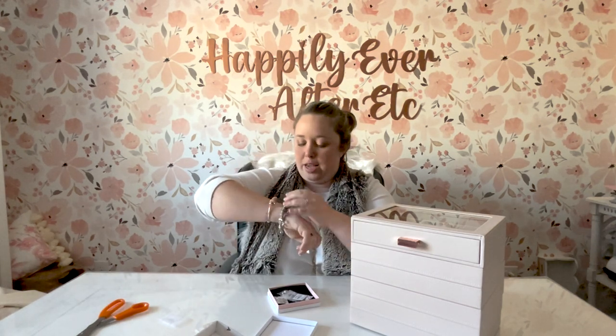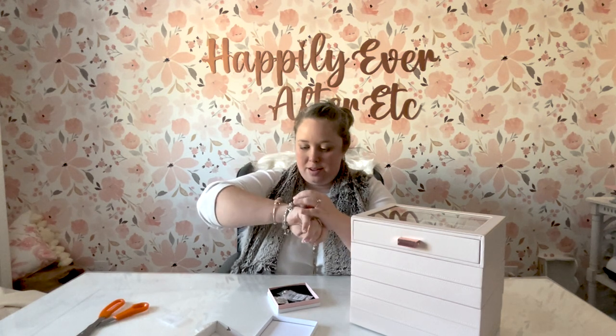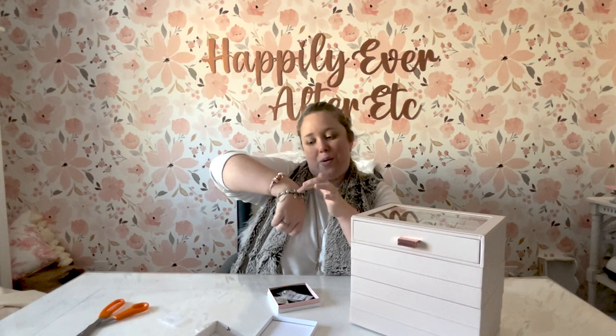I have this little owl charm that for me represents my other grandfather on my mom's side. So now I have one for both grandpas. I don't have one for any of my grandmas — maybe that's next.